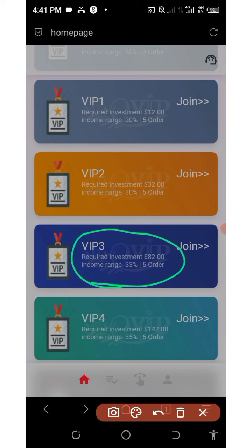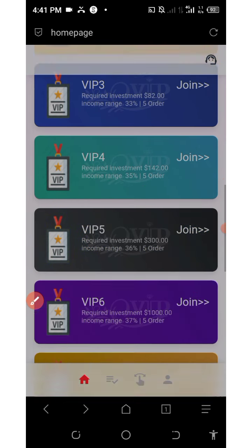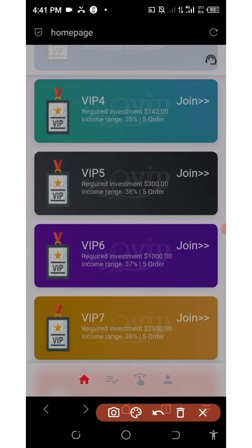VIP 4 costs $142 to join and you earn 35% every single day with five orders to grab. VIP 5 costs $300 to join and you earn a higher percentage every single day with five orders to grab.